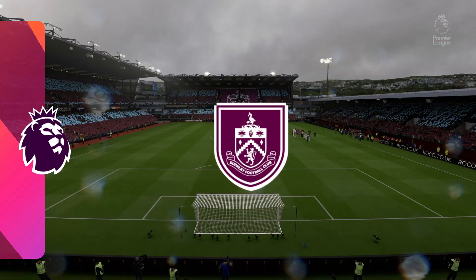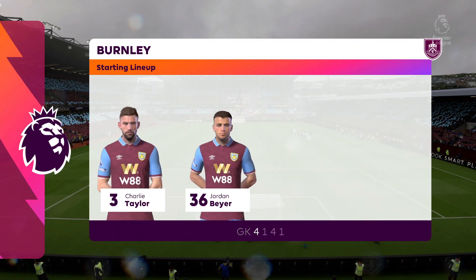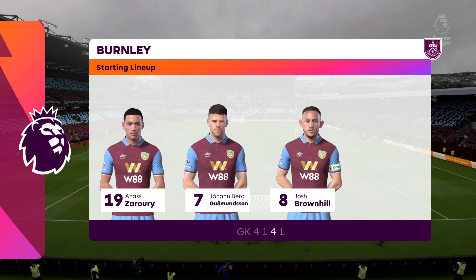Here's how Burnley line up — yeah, 4-5-1. Those five across midfield will really need to support the lone striker though. Ensure they don't drop too deep, otherwise he could be a little bit isolated up there.